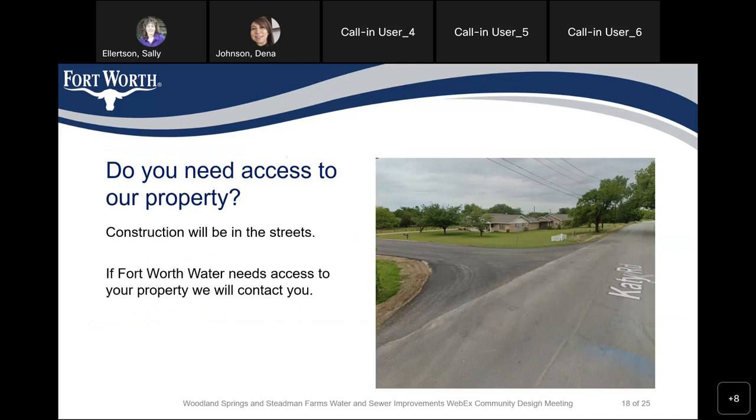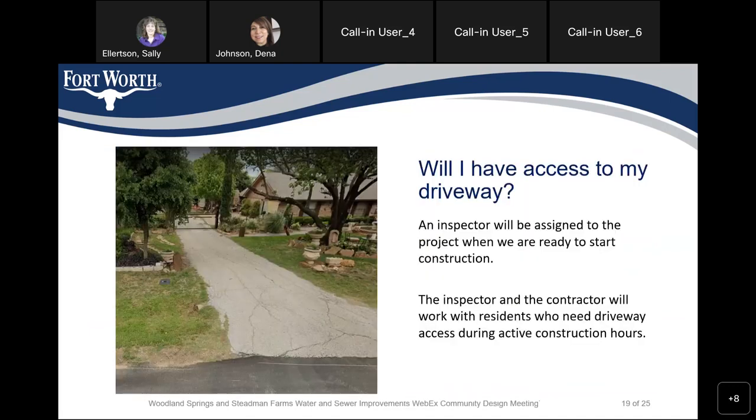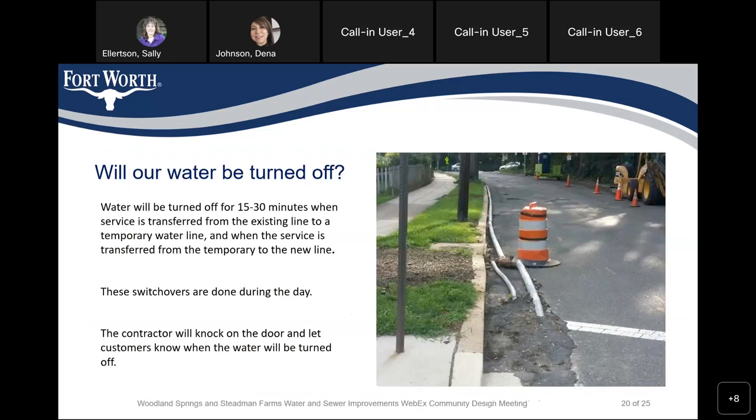This construction will be in the street and if Fort Worth needs to access your property, we will contact you. During construction, we will assign an inspector to this project. The inspector and the contractor will work together and assist all residents who need driveway access during active construction hours. Your water will not be turned off except for 15 to 30 minutes — when we transfer service from the existing line to a temporary water line, and when service is transferred from the temporary to the new line. These switchovers normally happen during the day. The contractor will knock on the door and let the customer know when the water will be turned off.